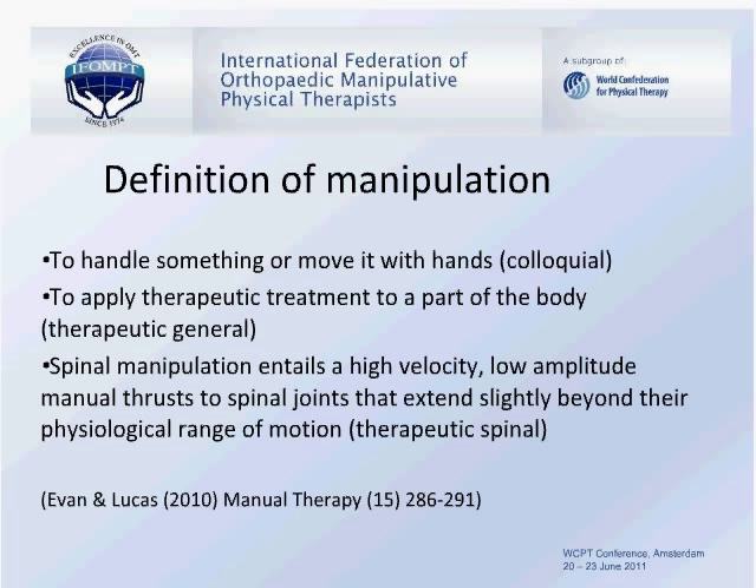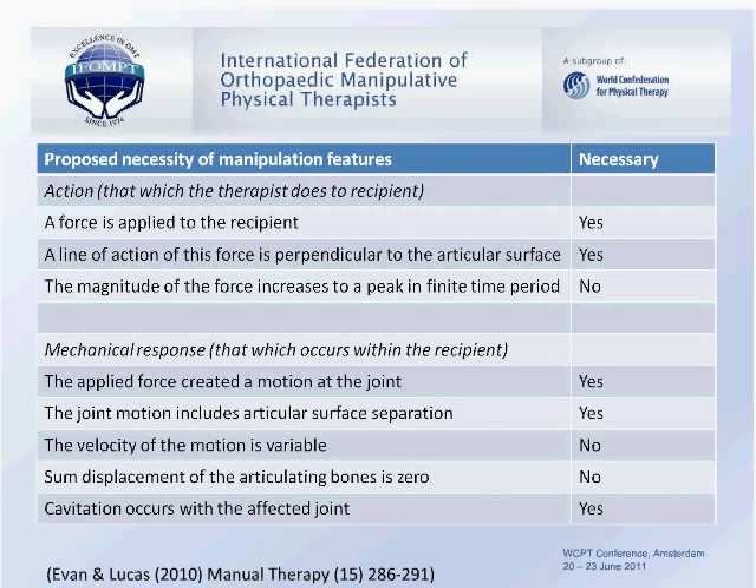Certain characteristics have been summarised and published in Manual Therapy by Evans and Lucas. The necessary requirements of a high-velocity thrust are that the force is applied to the recipient, the line of action of this force is perpendicular to the articular surface, the applied force creates a motion at the joint, and that a cavitation often occurs within that affected joint.